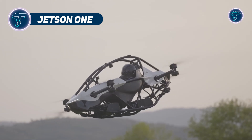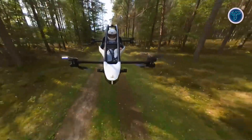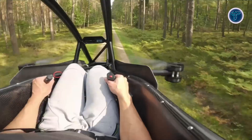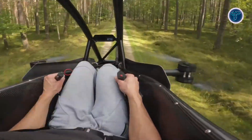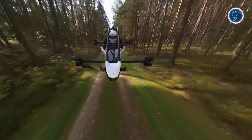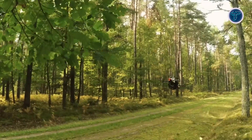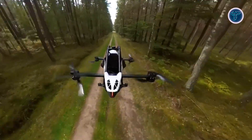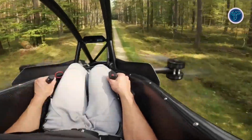The Jetson One is a compact, single-passenger electric aircraft designed for personal flight and recreational use. Powered by eight electric brushless motors generating a combined 88 kilowatts, it delivers impressive performance in a lightweight frame. Its high-discharge lithium-ion battery supports approximately 20 minutes of flight time, making it ideal for short aerial adventures. Capable of reaching speeds up to 63 miles per hour, pilots control the aircraft using a four-axis joystick, allowing for intuitive handling even without prior flight training, making it accessible to enthusiasts and beginners alike.